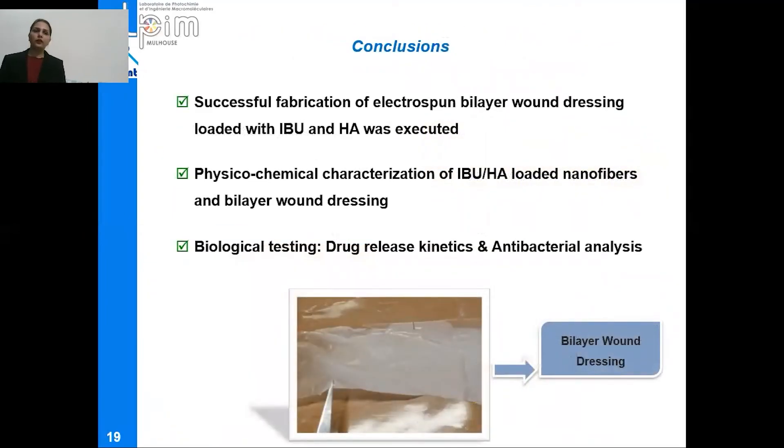To conclude, the fabrication of an electrospun bilayer wound dressing loaded with ibuprofen and hyaluronic acid was successfully achieved. Physicochemical characterization determined that all nanofibers have heterogeneous nature with diameters ranging from 400 to 700 nanometers. Biological testing including drug release and antibacterial analysis proved that these nanofibers have controlled drug release over a period of 48 hours, but do not have very good antibacterial properties, mildly inhibiting only E. coli. The actual sample of the bilayer wound dressing shows that both layers are completely attached to each other and are not separable.